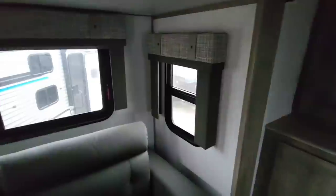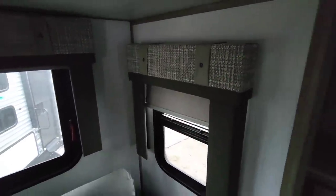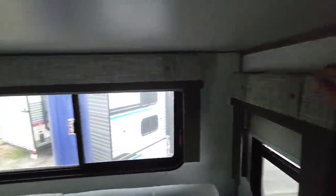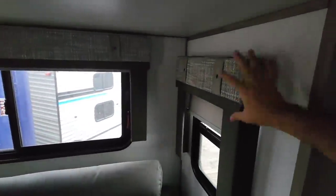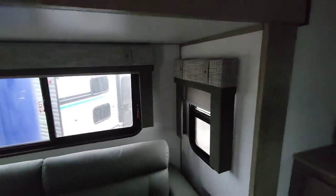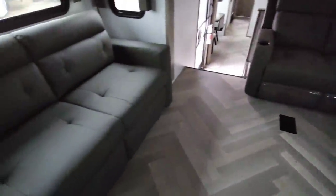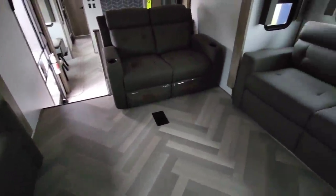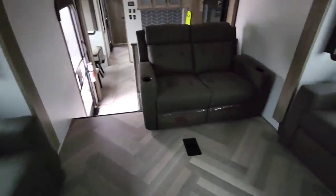You have USB ports right there. Blackout blinds — really like it when they put those shades on there. Really nice valances as well. It's nice that they've put a relatively robust valance on here. These love seats are going to fold out into beds — opposing slide beds. They meet in the middle and you have a lot of sleeping space for the kiddos or guests that might come with you.